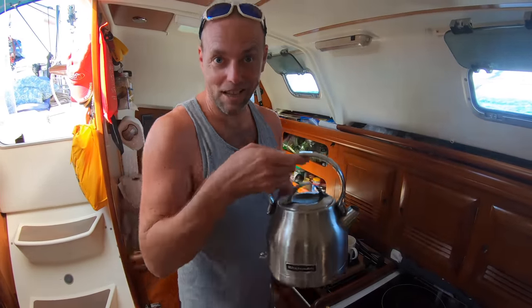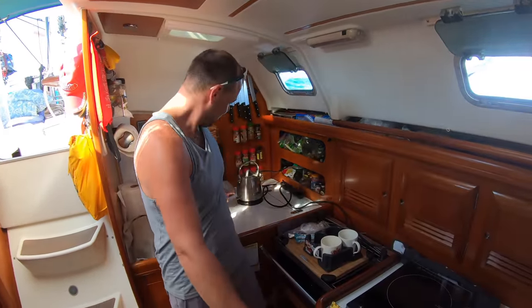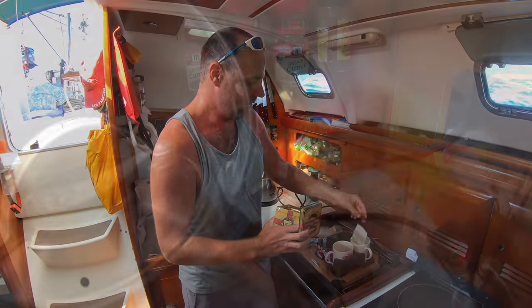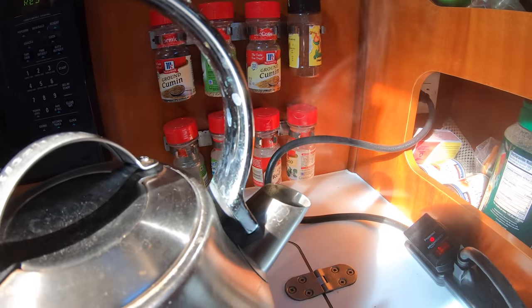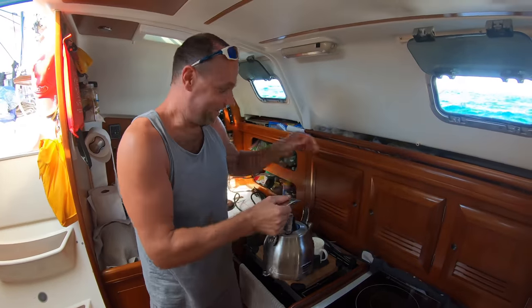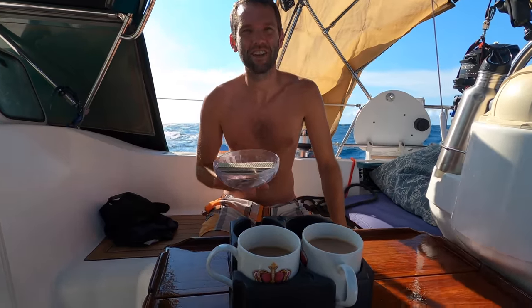Look at that — electric kettle while on passage! Now I just need to wait. Here we are — high tea for two. Well, if only every unexpected night sail started out like this one, I could get used to them.